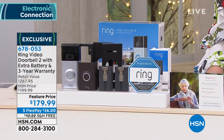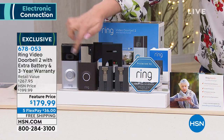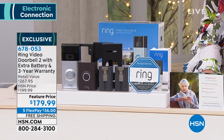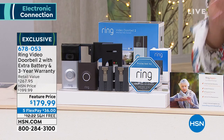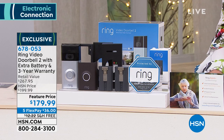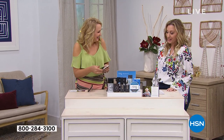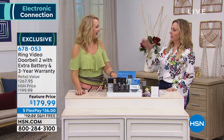Here's everything you get: the Ring Video Doorbell 2, a quick-release rechargeable battery pack, two interchangeable face plates, a USB to micro-USB charging cable, adapter plate, installation hardware including a screwdriver, and Ring Assist with a two-year extended warranty plus an additional rechargeable battery pack. The Ring Doorbell 2 alone is $20 more than the complete package you're getting here at HSN.